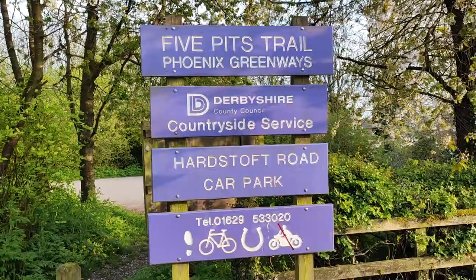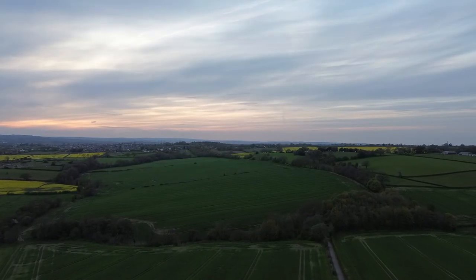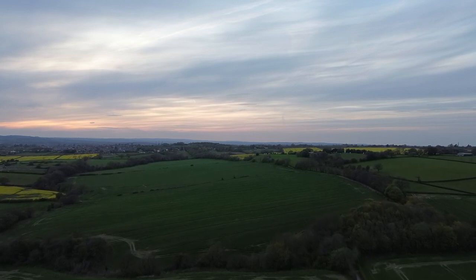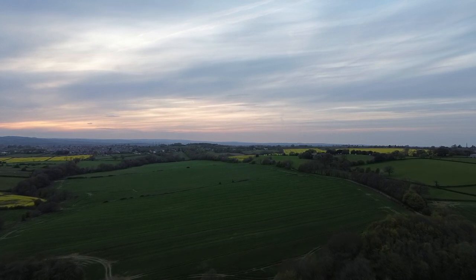The Five Pits Trail is made up of different colliery branches and the Great Central Main Line that joined up all these pits in North Derbyshire. In the 1960s and 1970s it was completely re-landscaped, so when you're walking on it, it doesn't feel like you're walking on a railway at all. They took out all the embankments and filled in all the cuttings, which I don't understand because railways are flat — surely that's better for walking. But councils, innit.